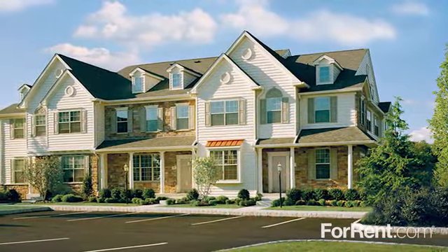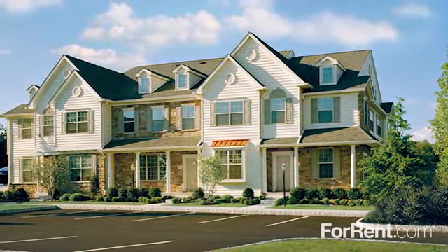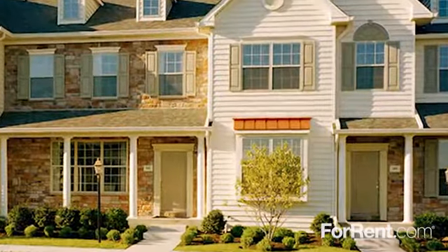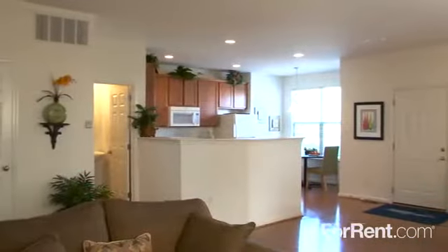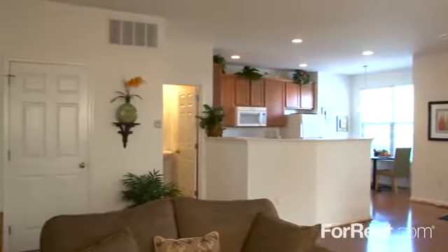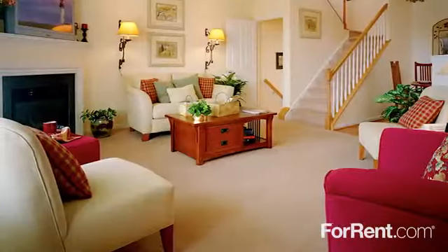Our community offers well-appointed one, two, and three bedroom townhomes with front porches, private garages, and finished basements. As soon as you walk in, you'll notice the spacious living room with dramatic nine-foot ceilings and a cozy fireplace.